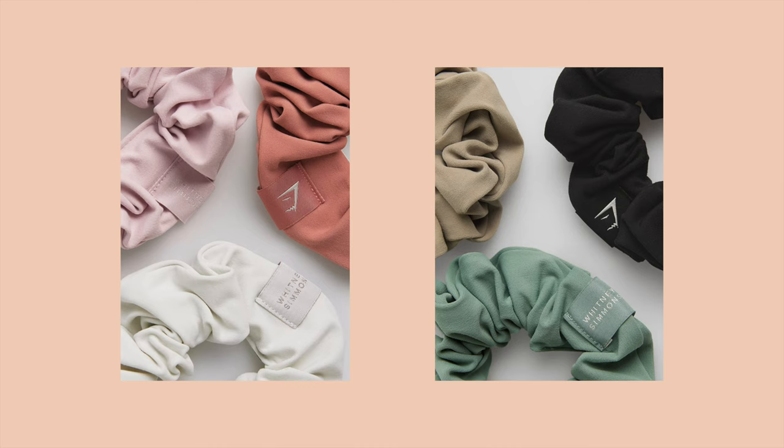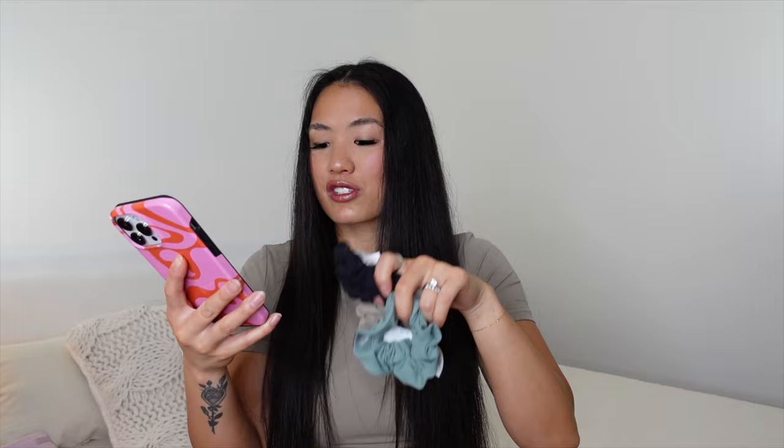Now let's go over all the accessories Whitney will be launching. First, the scrunchies — it's not a need, but it's a want. Imagine rolling up to the grocery store in your fuzzy shorts, cropped tee, and scrunchie all in cement brown. The scrunchies come in a three-pack with two colorways: cement brown, black, and leaf green in one pack, and canyon red, pressed petal pink, and skylight white in another.